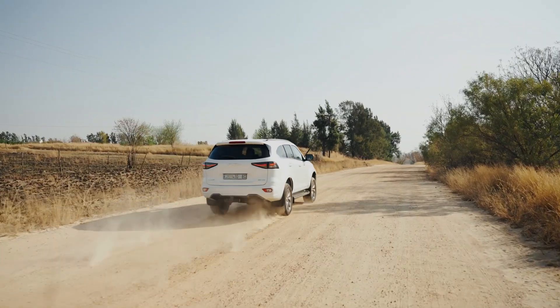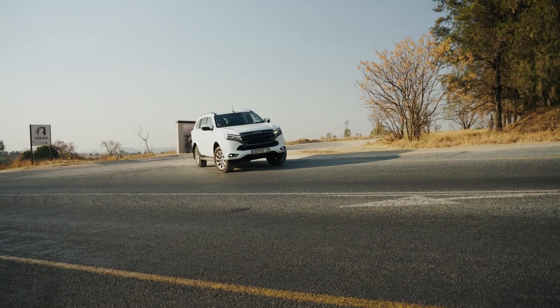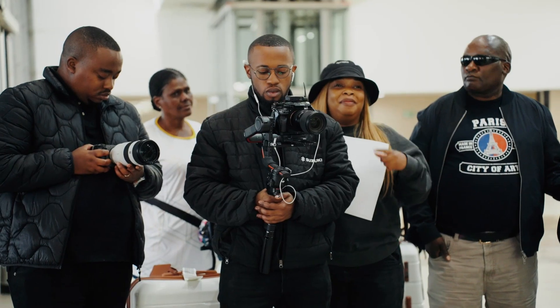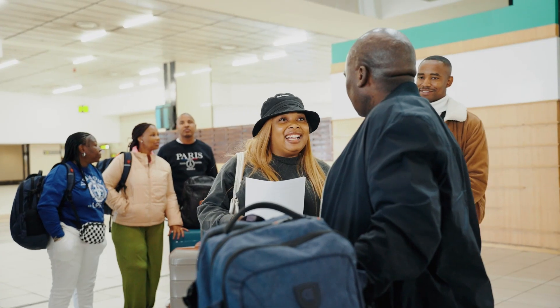Advertising has forever been and always will be my first love. I love bringing ideas to life and I'm so grateful that I've been able to do it for this long, and also being able to own my own creative agency. This is 100% one of my most favorite accomplishments.